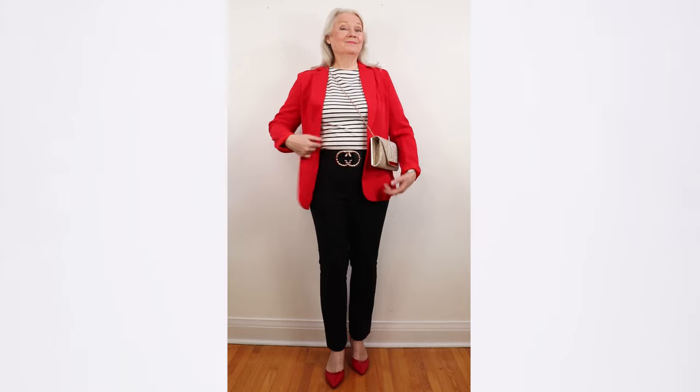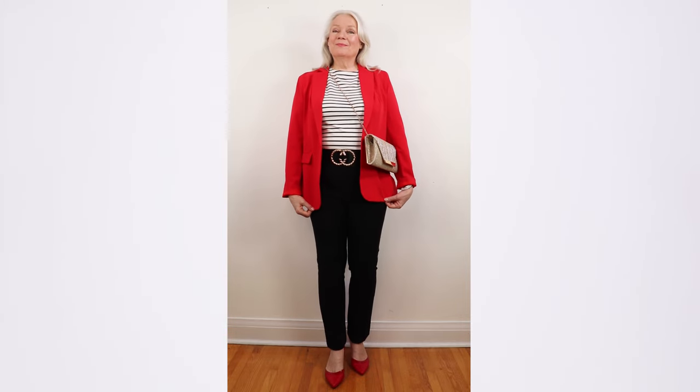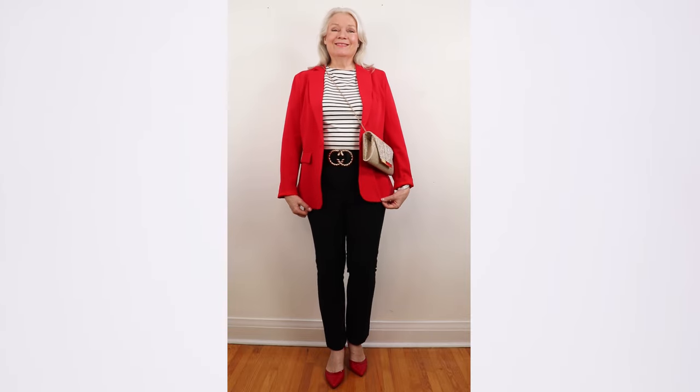Stripes will be trending and you can wear stripes in dresses, blouses, and shirts, but I wanted to go with a Parisian flair for this look. This classic striped top is 95% cotton and 5% elastane for just $30. It will be a keeper in your closet for many years.